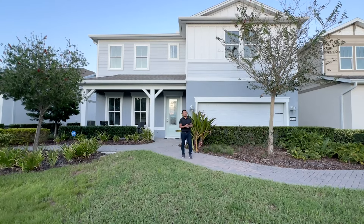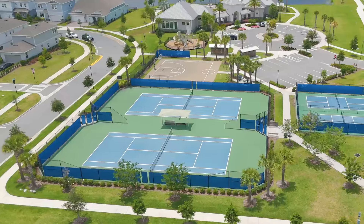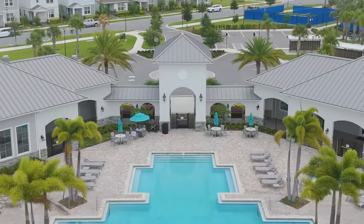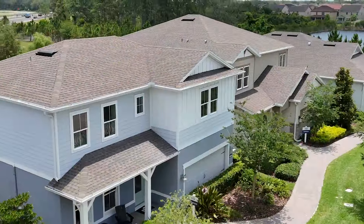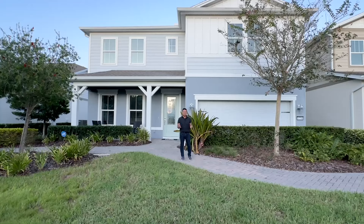Hey guys, welcome to Lake Nona in this beautiful lifestyle gated community. This community has been my showcase for over four years and now it's closing out with only the models remaining. This is a gorgeous two-story home right behind me and it has all the upgrades that you're going to need.